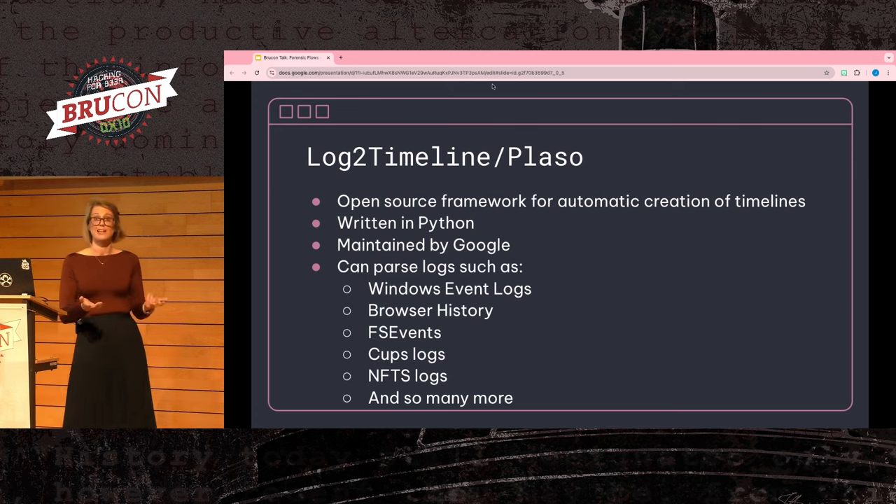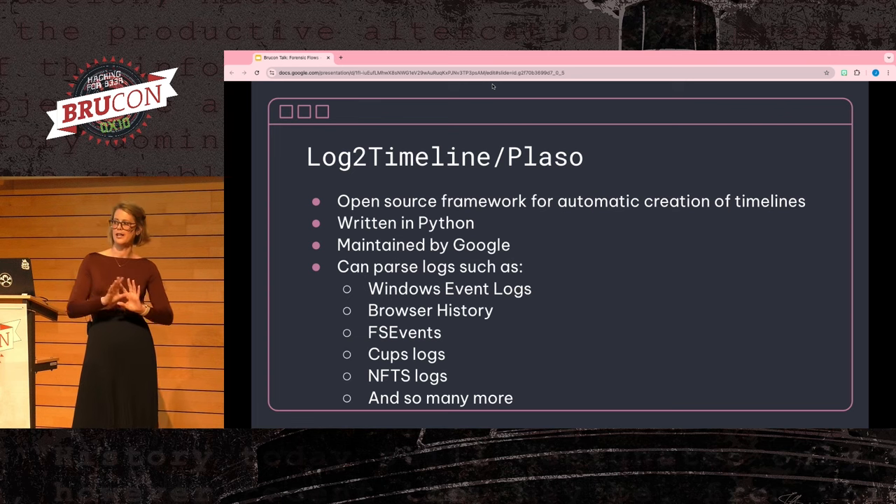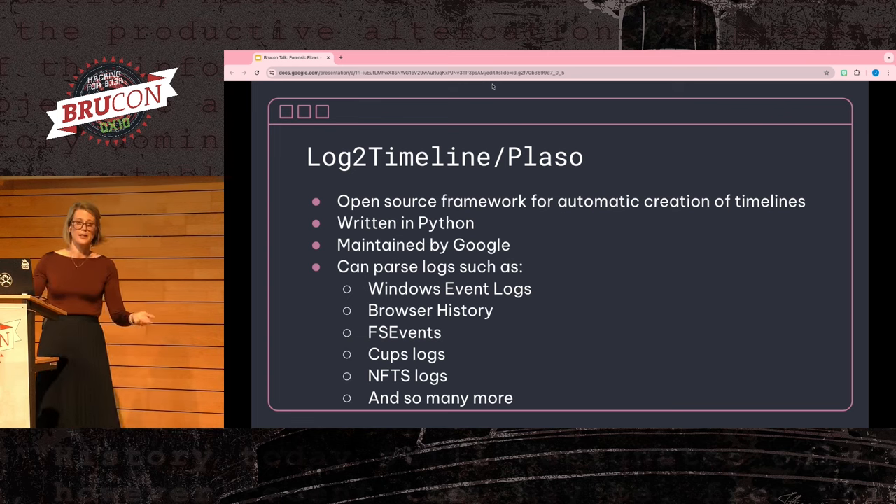I want to specifically call out Plaso. It's a tool that Turbinia will run, but you can also run it separately. Plaso is meant to take in log data and parse it into a usable format, normalize it, and make it really easy to work with. Calling back to simplifying forensics, this tool takes out a lot of the heavy lifting by automagically knowing how to handle a multitude of log types. It's also very extensible, being written in Python, so you can add custom parsers for logs specific to your environment.